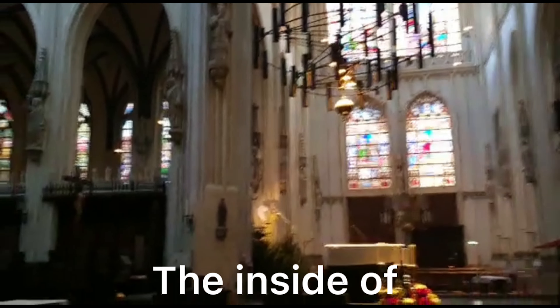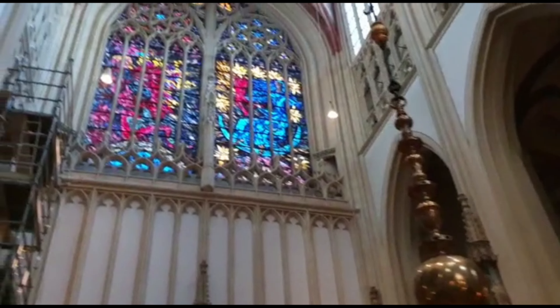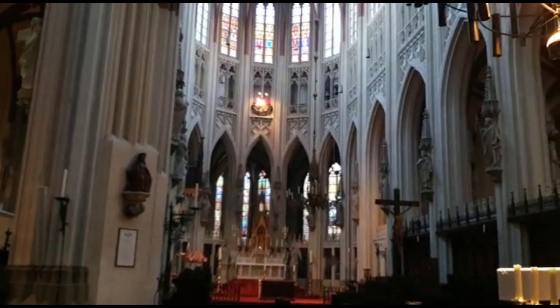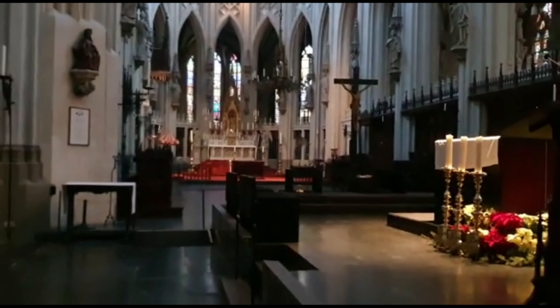Look here, this is the cathedral of Den Bosch. It's really nice that the church is still open - it's a very, very old church. And here a lot of church tombs - look. And here is the altar of the cathedral, the altar of the cathedral of Den Bosch. So her cathedral St. John in Den Bosch.